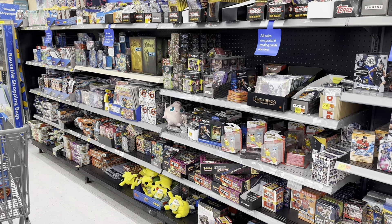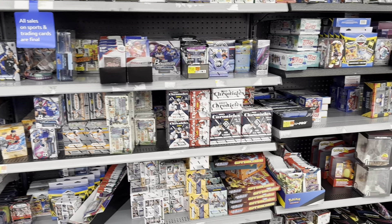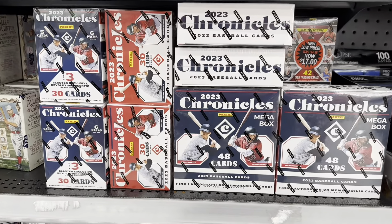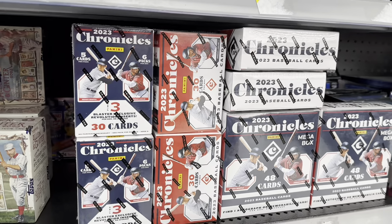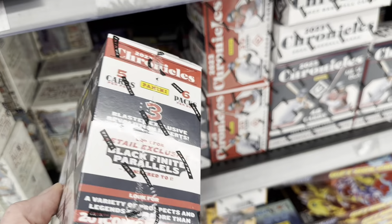Hey everybody, welcome back to the brand new video. I was at a Walmart doing some grocery shopping last weekend and I noticed they had the brand new 2023 Chronicles on the shelves. I thought maybe we should do a retail review and see if this is worth it.